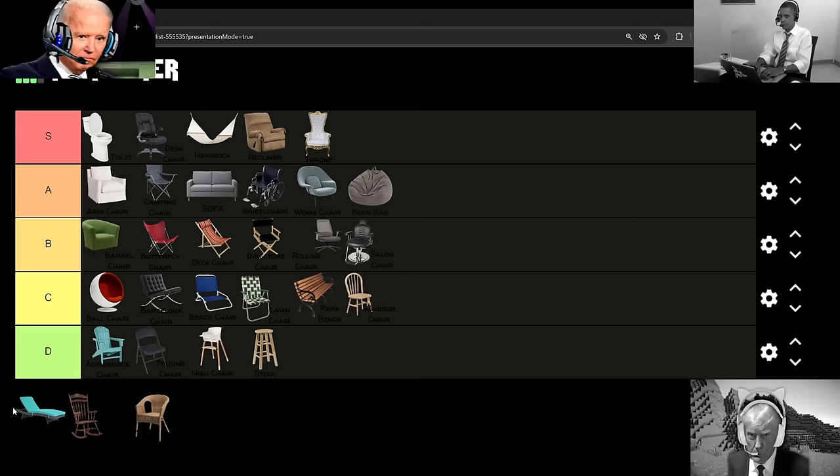But yeah, then after we have our final S-tier entry, and it's the chaise lounge chair, because these are so damn good to just sit in and literally, as the name implies, lounge around. Well, way to spoil the fact that we don't have any more S-tiers, Joe. What if I didn't know you weren't a fan of the rocking chair or wicker chair?